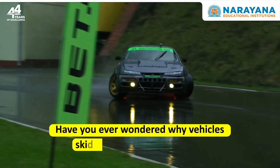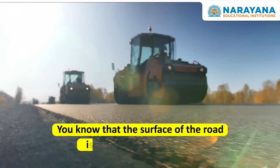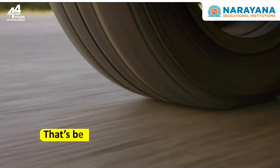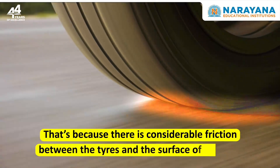Have you ever wondered why vehicles skid on the road during rains? You know that the surface of the road is rough and not smooth. Generally on not so rainy days, the grip of tyres on road is quite high. That's because there is considerable friction between the tyres and the surface of the road.